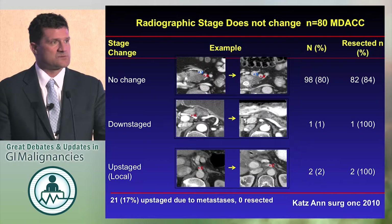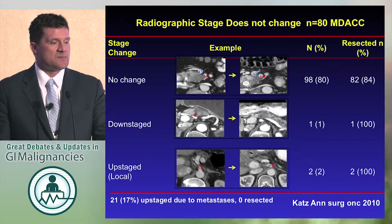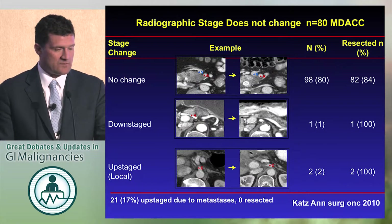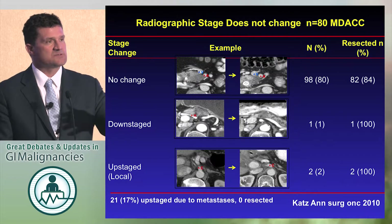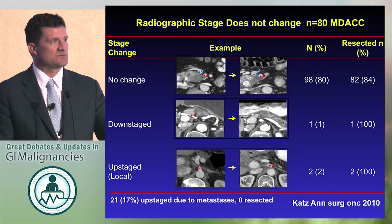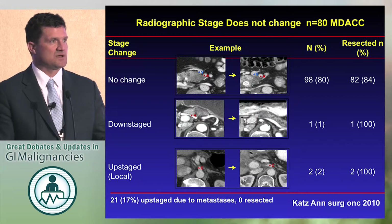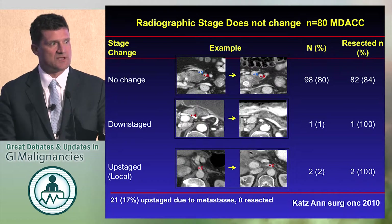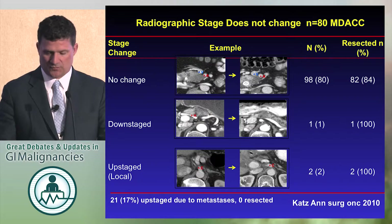We also know from this work at MD Anderson — this is Matt Katz's work — looking at patients that had very consistent radiographic staging, chemoradiation, then surgery. If the stage changed, the stage actually did not change 98% of the time. Sometimes you see a little regression from the artery, but you almost never see it regress off of the artery. That does not mean that the patient is not going to benefit from surgery, because that margin can be negative if you give effective neoadjuvant chemoradiation. That's what radiation does for T4 patients.